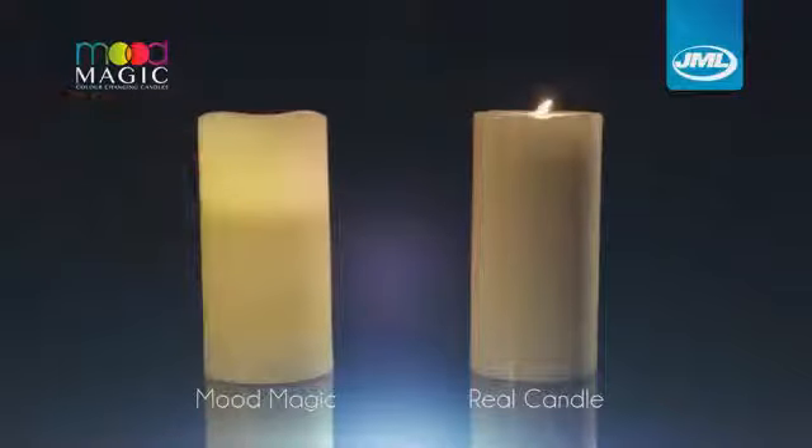Create the warm romantic glow of candlelight thanks to Mood Magic, the color-changing LED candles from JML. Mood Magic looks just like the real thing but there's no flame, no fuss, and no smoke.